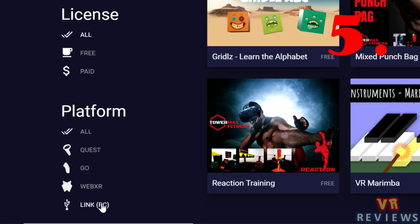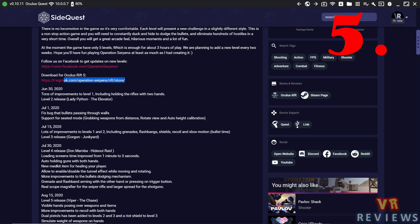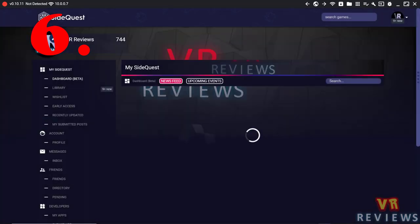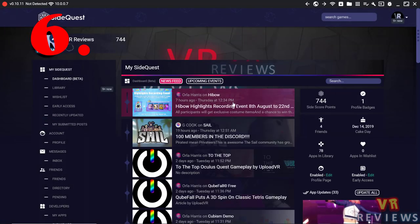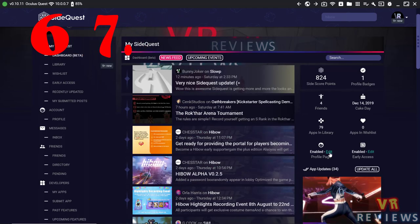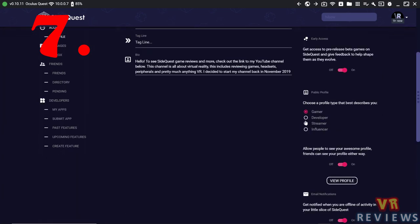If you go to platform, you can filter web-based VR games by clicking WebXR, and Link PC shows games that can also be played on PC via Link cable. On the dashboard there's a new feed and upcoming events personalized based on the games in your library. You can also edit your profile to include a profile type — gamer, developer, streamer, or influencer.